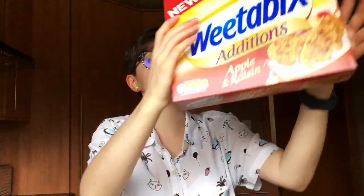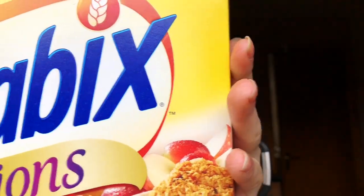Moving on from the weird drinks we have something a little more familiar — Weetabix Additions apple and raisin flavour. I've had the coconut and raisin variety before and I'm a bit of a cereal fiend. The back tells us to delight our senses with a nutritious breakfast packed with apple, raisins and warming cinnamon. I like Weetabix — it's a nice quick easy breakfast and it's probably pretty good for you too.